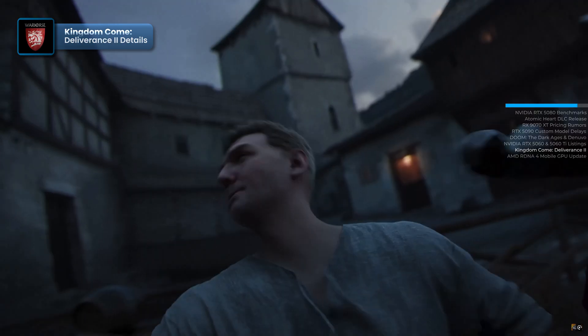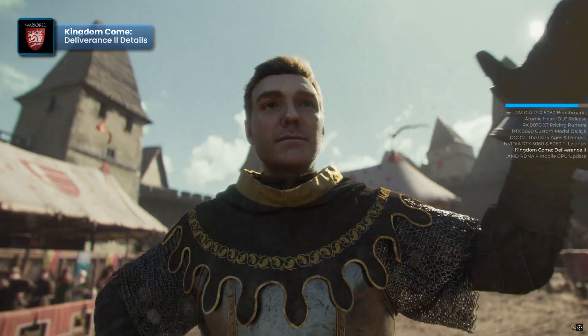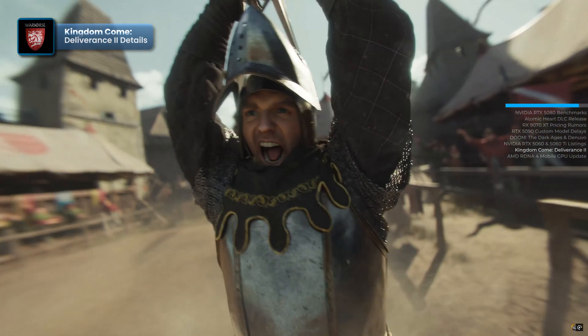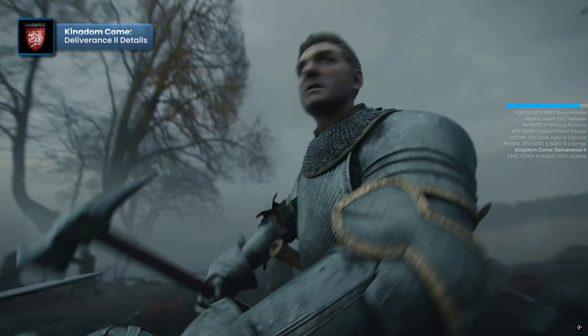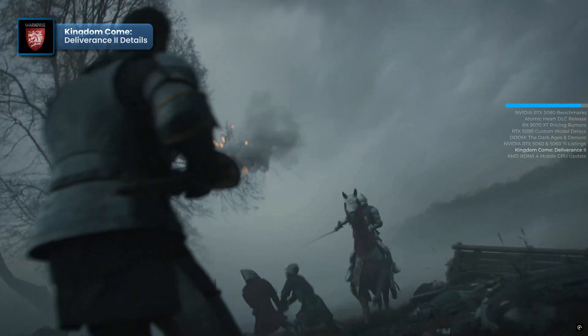The developers of Kingdom Come Deliverance 2 continue to build excitement ahead of the game's release with new trailers. Warhorse Studios has released a cinematic video showcasing the vibrant medieval life players will experience. The trailer follows protagonist Henry as he engages in drinking, fighting, and various adventures — both pleasant and troublesome. The full release of Kingdom Come Deliverance 2 is set for February 4th, with high expectations from RPG fans eagerly awaiting the sequel.